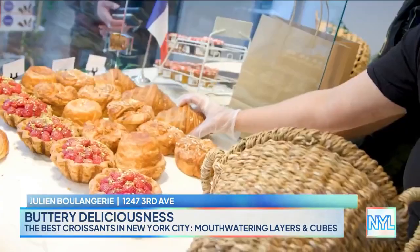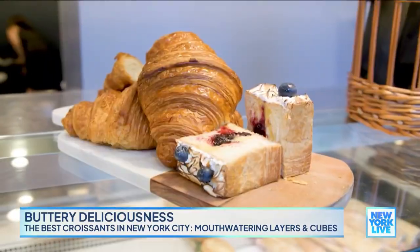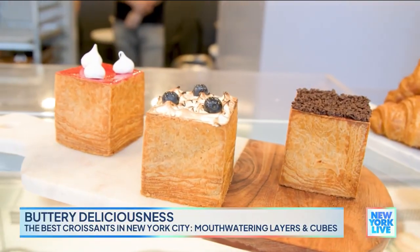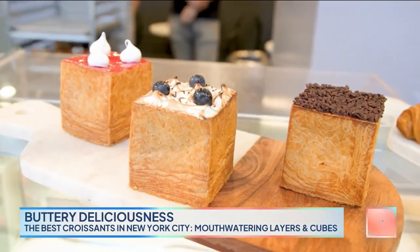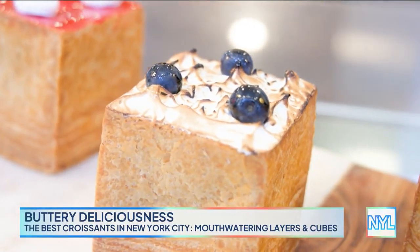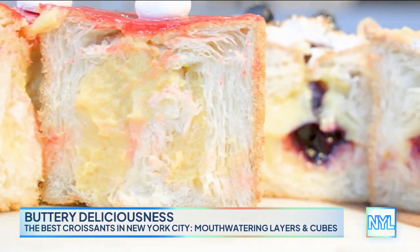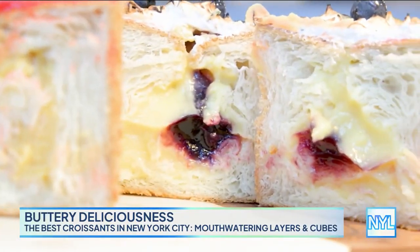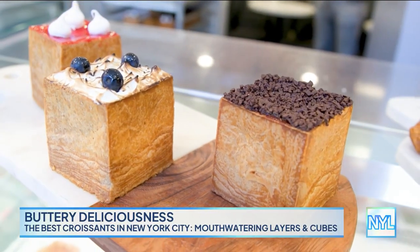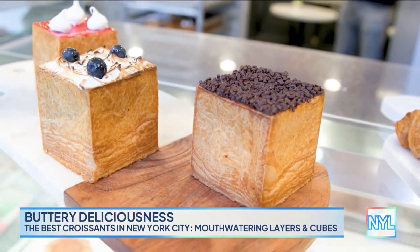Up next, we're at Julianne Boulangerie on 72nd and 3rd. Everybody's very excited on social media about these awesome cube croissants you sell here. What made you want to go this shape? We saw different trends from Europe and new trends in regards to the different shapes, and this was one that came out very well after many tries. It's almost a day and a half in total process from dough to finish. So we have blood orange, we have a meringue, and we have a chocolate.